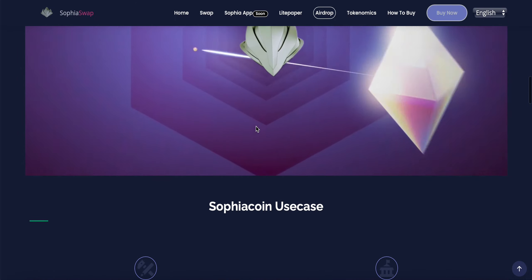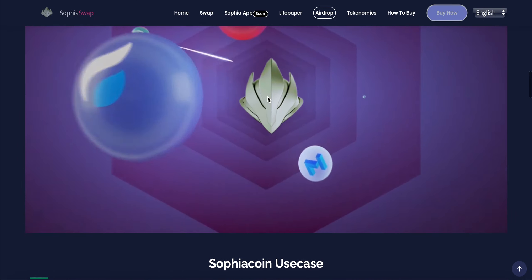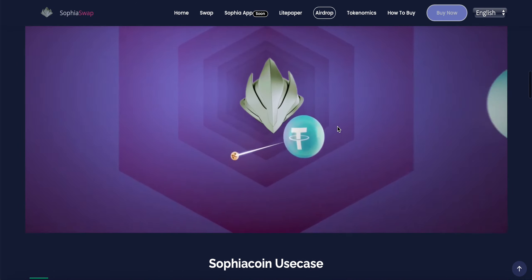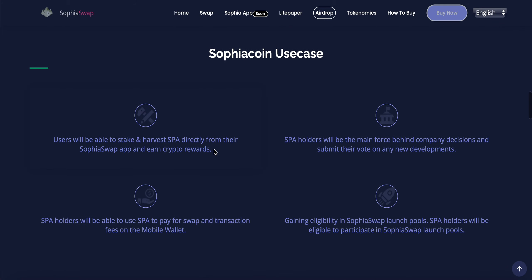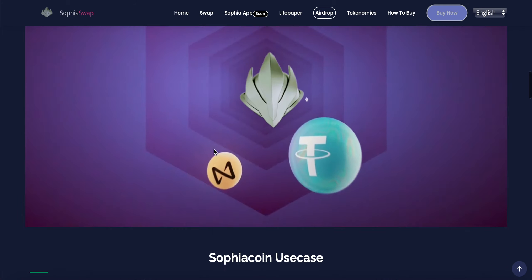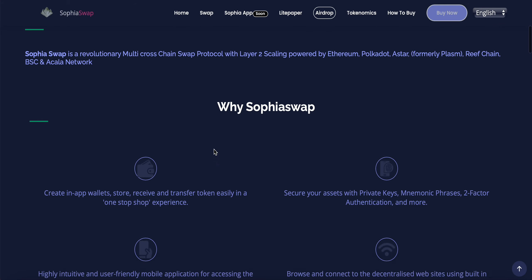The Sophia app is coming very soon. Here is the smart contract address. You can see a visual breaking down what the Sophia app will look like — a graphic showing all the different cryptocurrencies that will be available on Sophia Swap and able to be swapped inside the platform.